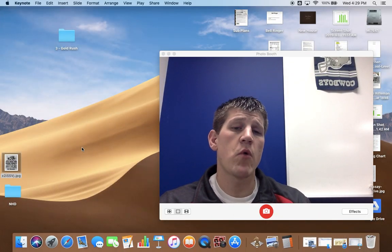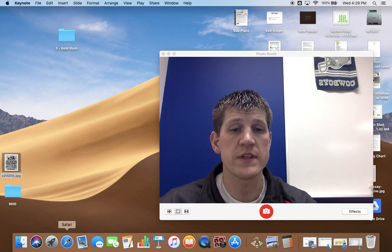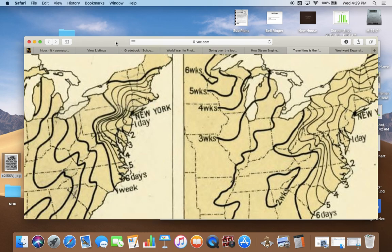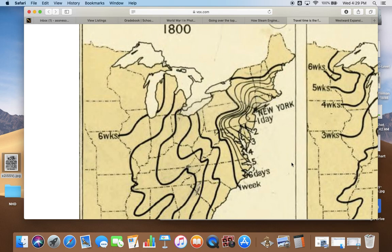The notes for today are short, but I want to show you something on the internet — a map of how long it took people to travel to different parts of the United States from New York City in different years, showing travel times before and after the railroad. Looking at Map A, zooming in — this is in 1800. Each line equals a day, and the thicker lines equal one week. From New York City to Washington, D.C., that was a four-day journey using the technology of 1800, because horse-drawn carriage was the only way to travel overland.